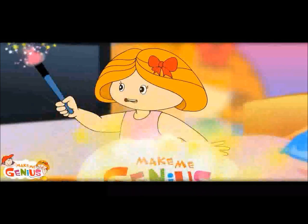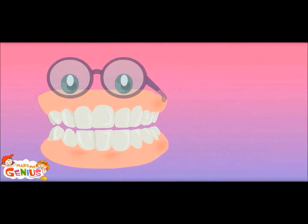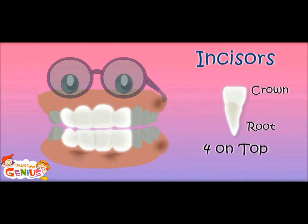Let me show you something. The shapes are different. These are called incisors. Their job is to cut or bite food. We have eight incisors.